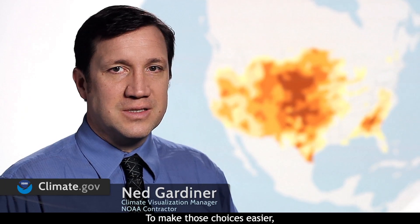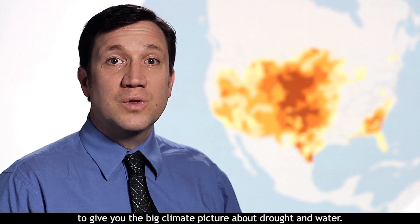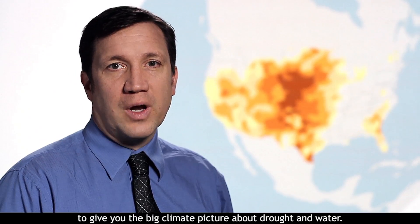To make those choices easier, NOAA analyzes all aspects of drought, such as soil moisture and river levels, to give you the big climate picture about drought and water.